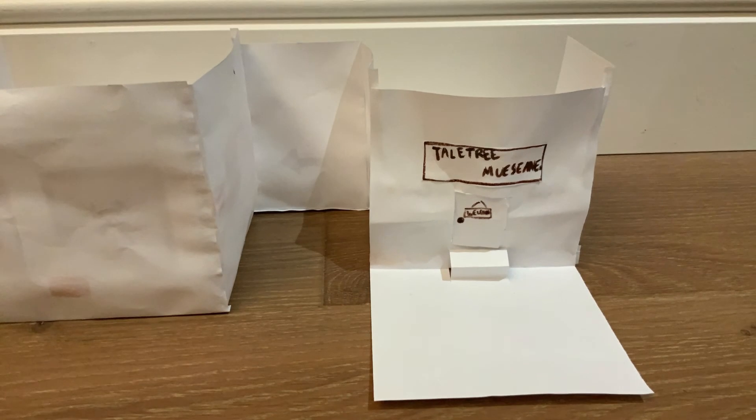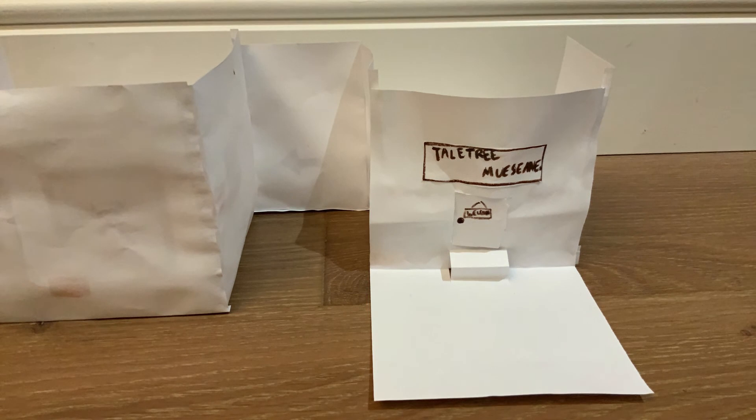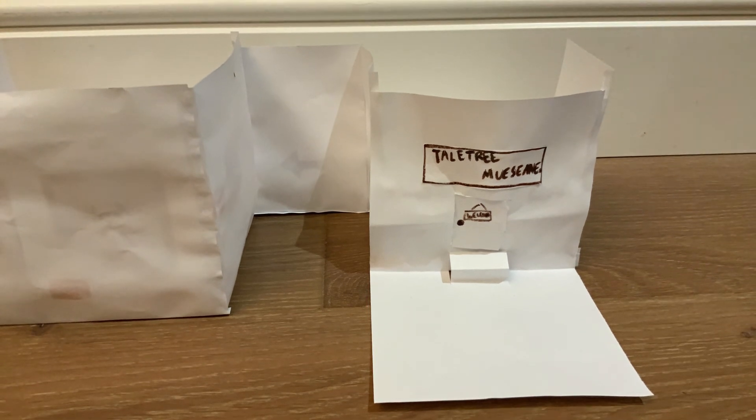Now that's the end of our amazing field trip to the Teotihu Museum. Did you like it? I liked it a lot. And next time maybe there'll be more, so don't forget to come next time.